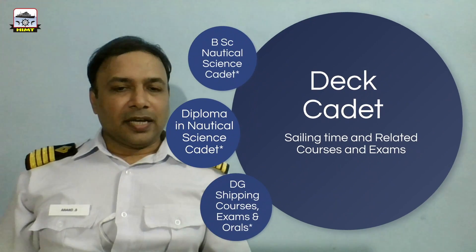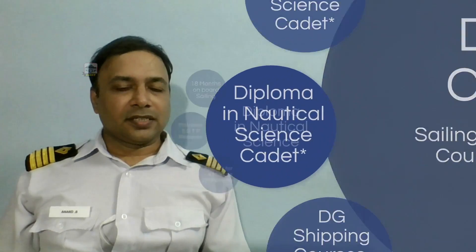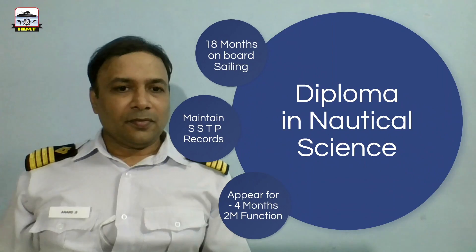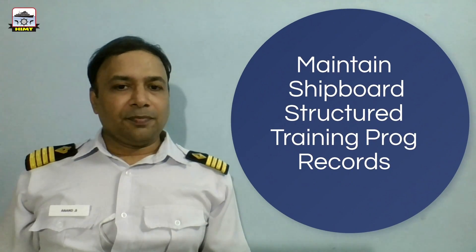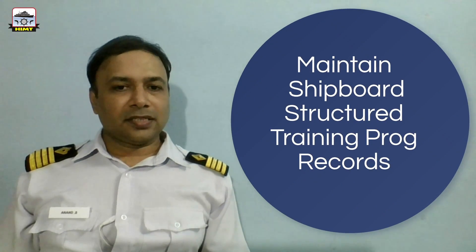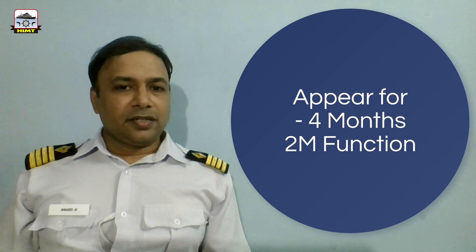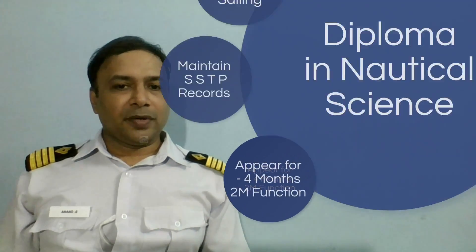If a candidate enters as a deck cadet under the Diploma in Nautical Science, they would have to complete 18 months of on-board sailing. They have to maintain a Shipboard Structured Training Programme, which is similar to the cadet record book. A DNS candidate also has to appear for 4 months of Second Mate's function.